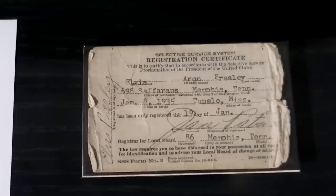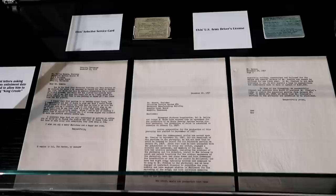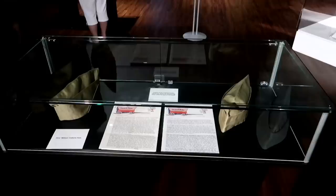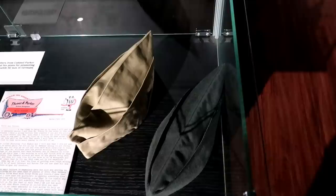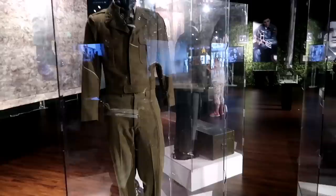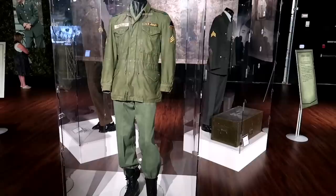There's his selective service card. In the paperwork down here are deferment letters asking for Elvis's army enlistment date to be pushed so that he could finish filming King Creole. Elvis's army-issued hats, and this one's called Elvis's Eisenhower suit. And those are Elvis's official army fatigues right there.